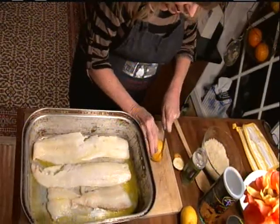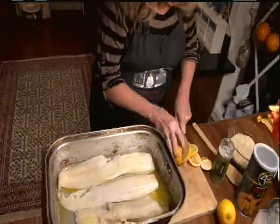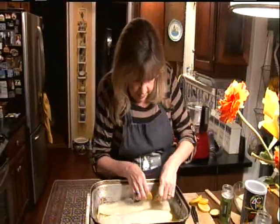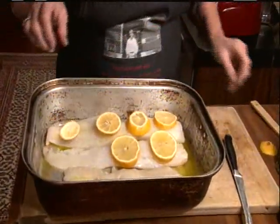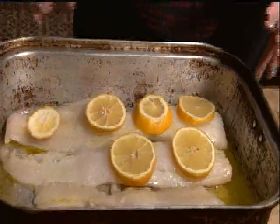All I do is take a couple of lemons, slice them, and lay them across the fish like this. Here's why I don't just put lemon juice on it: because lemon juice, if you just put lemon juice on fish, it evaporates in the oven. This way, when the fish roasts, the lemon juice from the slices will slowly seep down into the fish, and it keeps it much more moist.